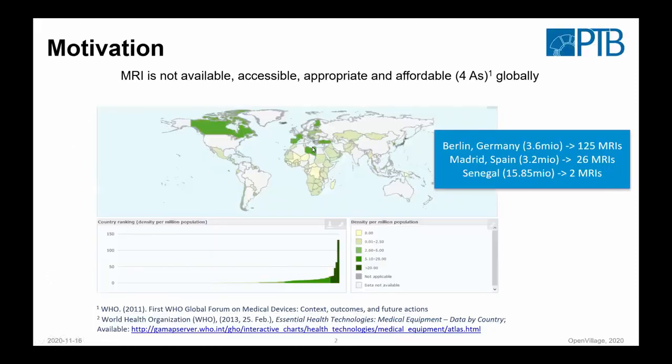Our motivation is basically the following. We have a huge gradient in availability of medical devices. If you talk about open source hardware in a consumer market context, you might say it would be optional to have such a device — but in a healthcare system it shouldn't be like that. In Berlin we have some 125 MRIs. If you go just within Europe to Spain, it reduces to 26 for roughly the same population.